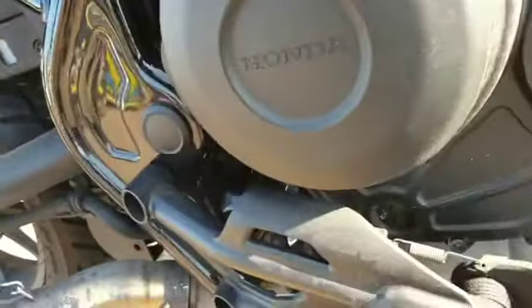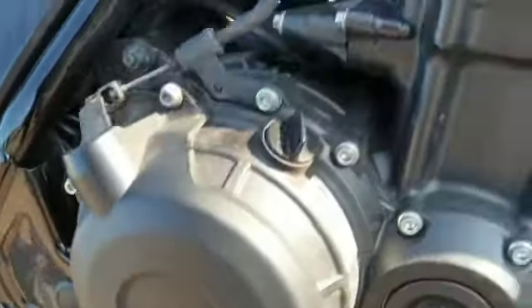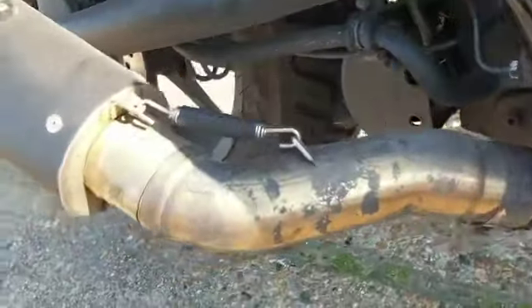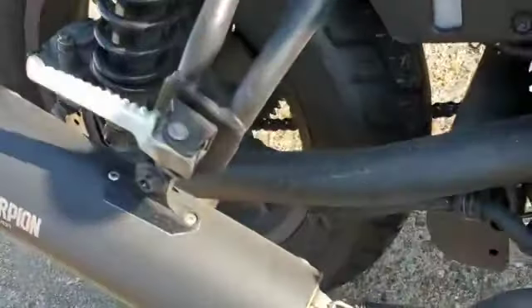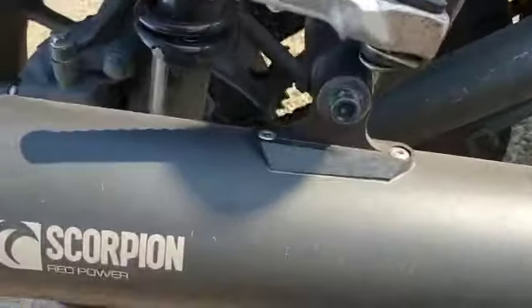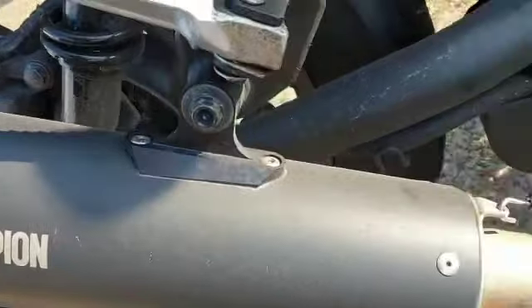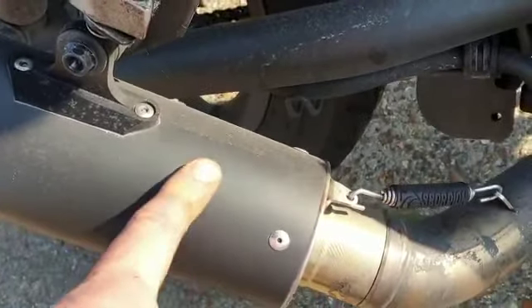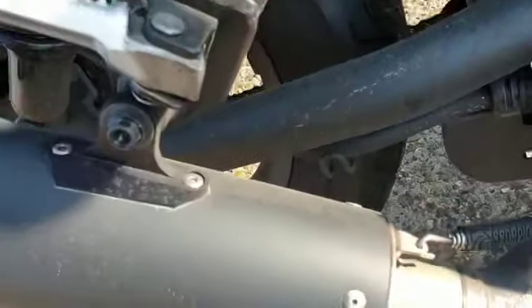The frame is in good condition, and the engine casings are nice - they will come up really nicely. The exhaust needs a little bit of attention but it will come up alright. Scorpion Red Power exhaust - looks a tiny bit grubby but it will come up alright.